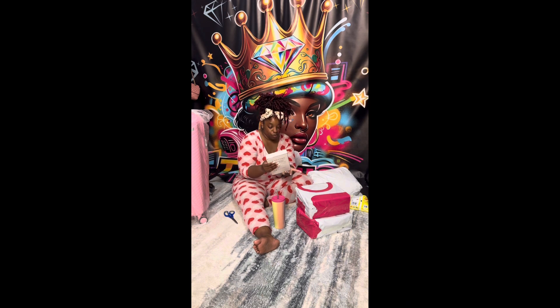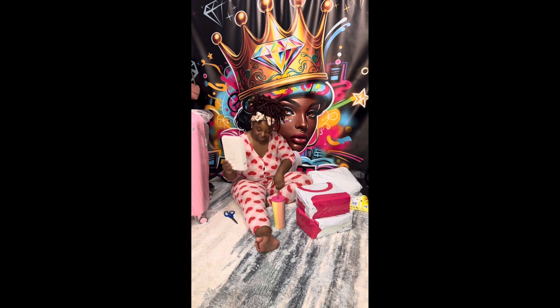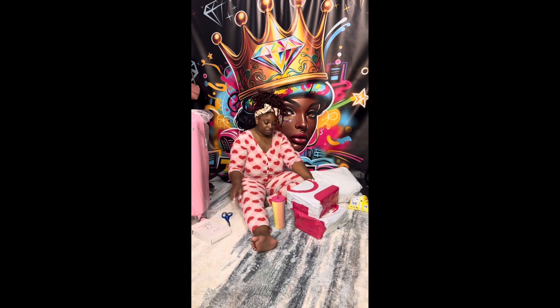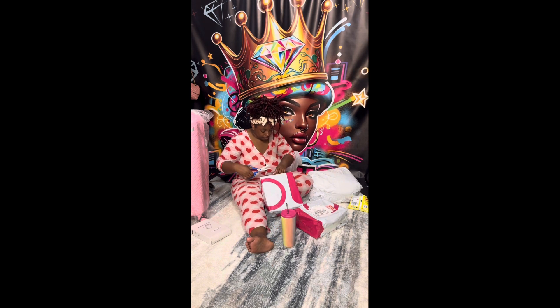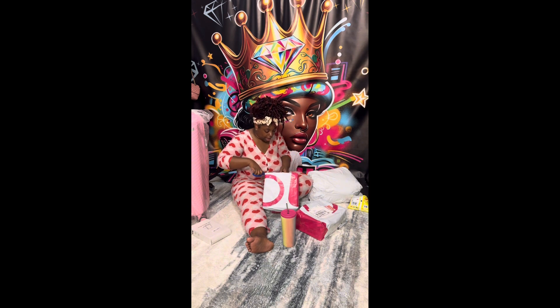Y'all, I've been waiting on this — this is a lit makeup mirror. I don't really know how to do makeup but I can use this for some other things, and maybe one day I will learn how to do makeup. This is really cool. Everything is from the TikTok Shop, you already know.